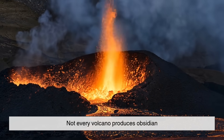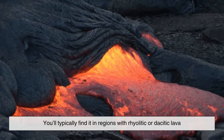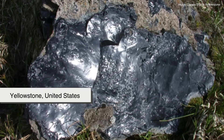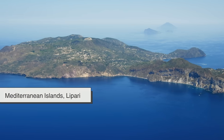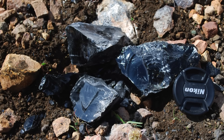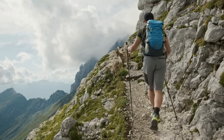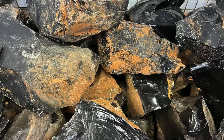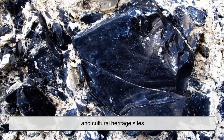Not every volcano produces obsidian. You'll typically find it in regions with rhyolitic or dacitic lava — lava that's high in silica. Some famous obsidian deposits include Yellowstone in the United States, the volcanic fields of Mexico, the Mediterranean islands like Lipari, and parts of Iceland and Japan. Hiking in these areas, you might spot shiny black rocks scattered across old lava flows, but be careful — those sharp edges can cut skin easily. And in many places, collecting obsidian is regulated to protect both the landscape and cultural heritage sites.